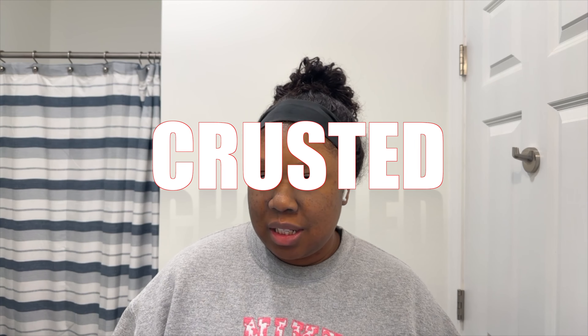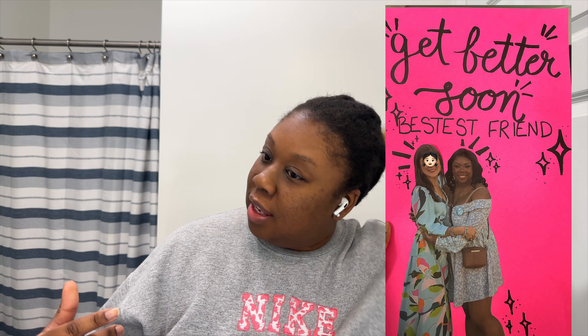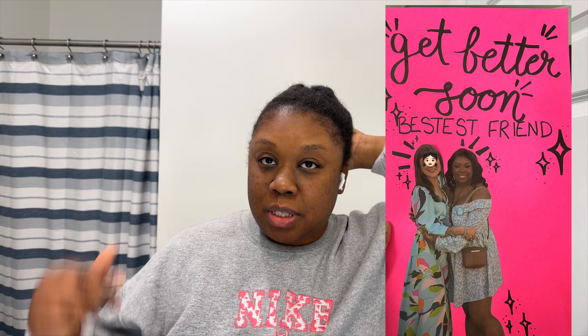Hey y'all, welcome back to my channel. I'm looking busted and crusted and I'm tired of looking like this, so today I'm going to be doing some self-maintenance — my hair, my nails, some skin stuff, hair removal, all the things. Come along with me. I've been wearing this headband wig for like months. The whole month of October I was in the hospital with my grandma and then I ended up getting hospitalized too.